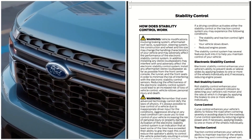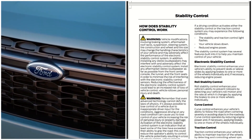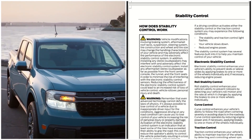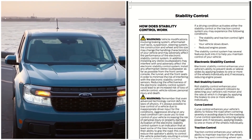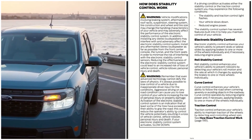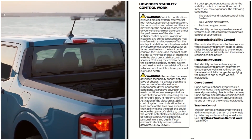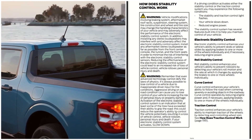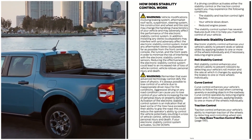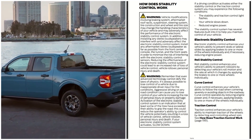Roll stability control enhances your vehicle's ability to prevent rollovers by detecting your vehicle's roll motion and the rate at which it changes, by applying the brakes to one or more wheels individually. Curve control enhances your vehicle's ability to follow the road when cornering severely or avoiding objects in the roadway. Curve control operates by reducing engine power and, if necessary, applying brakes to one or more of the wheels individually.